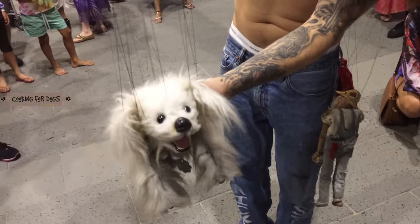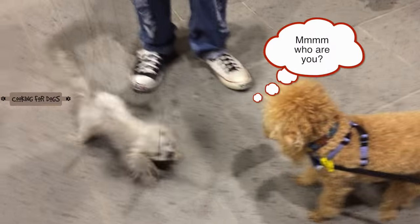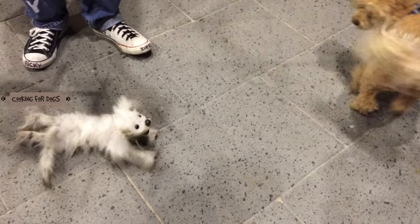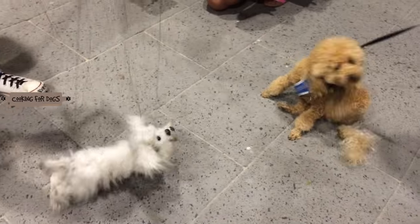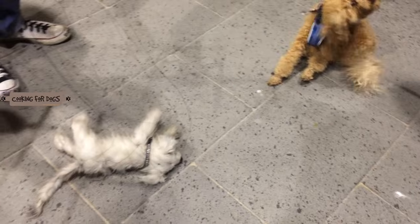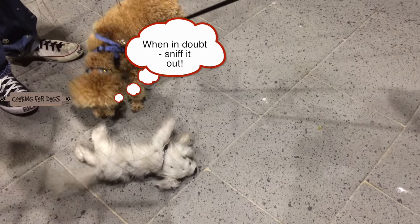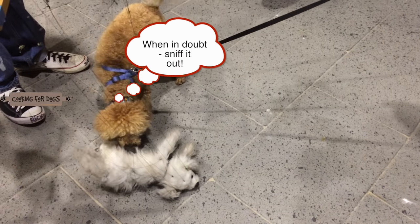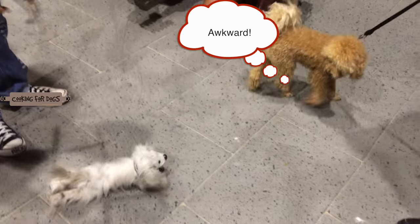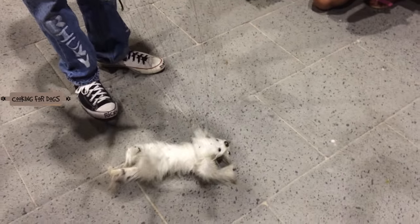He fooled everybody, but would he fool Roland? Let's find out what happens. Now, why do dogs sniff each other when they first meet? A dog's sense of smell is very advanced and it can tell a lot of information from sniffling and snuffling. The average dog has over 200 million scent receptors in its nasal folds, compared to a human's mere five million. Now that's a great sense of smell!